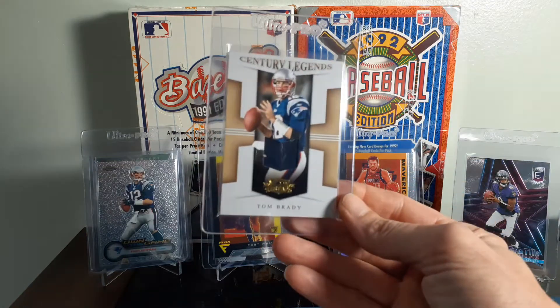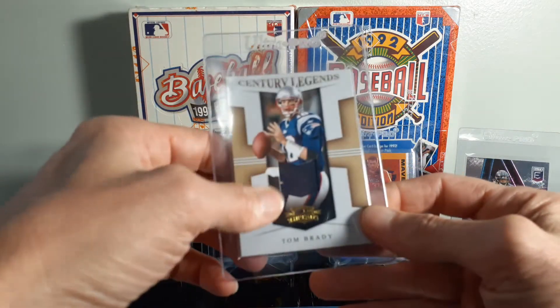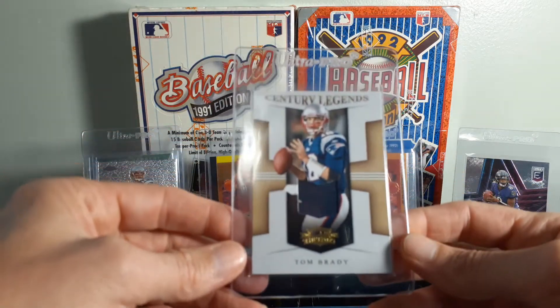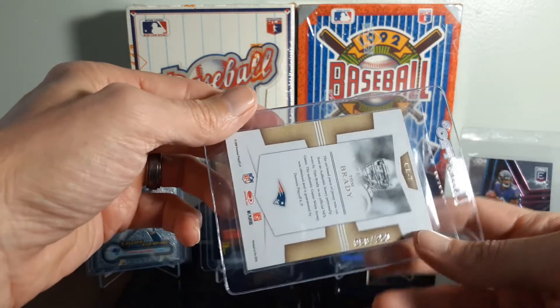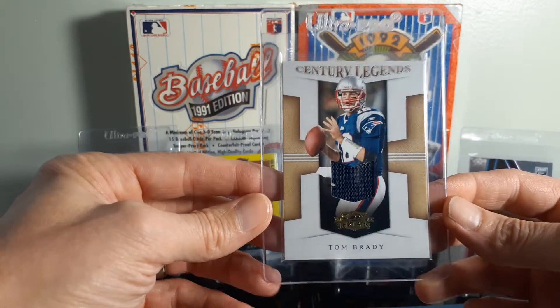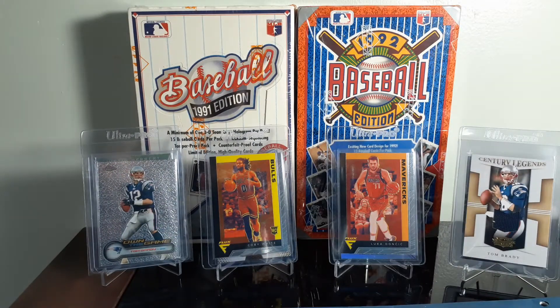Paid $35 on that one. It's a 2008 Century Legends, numbered out of 250, Brady Jersey card. Did not have any Brady jerseys in my collection, so I figured it was time to add one.